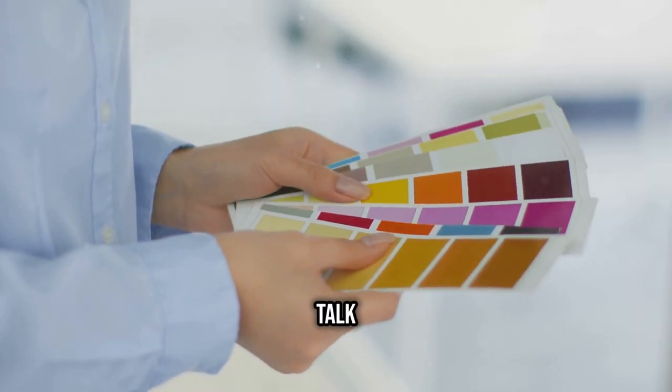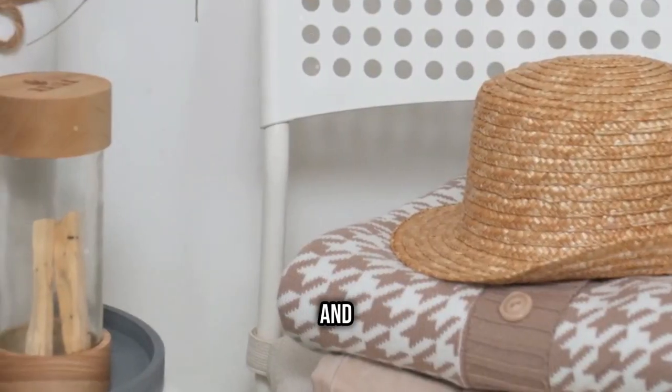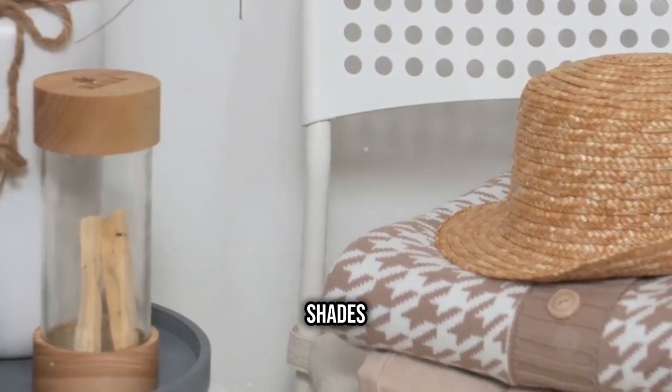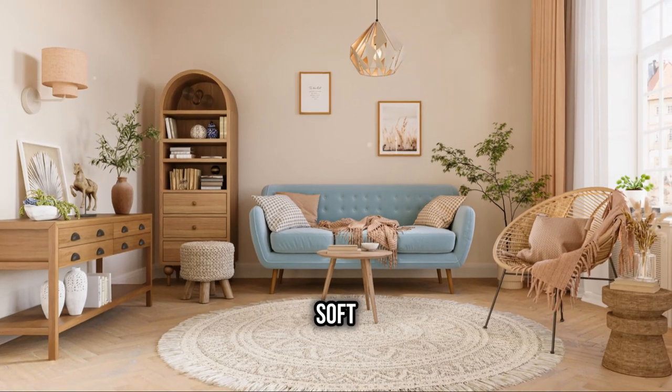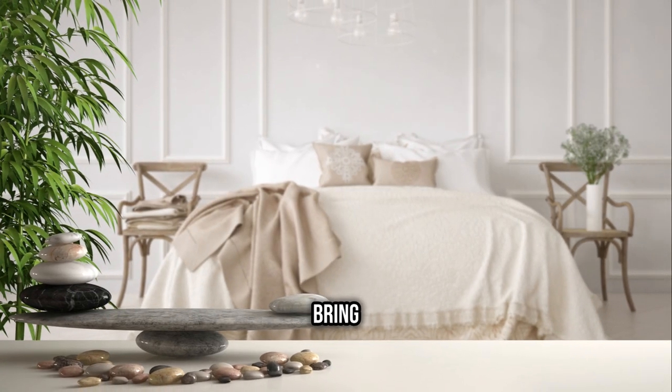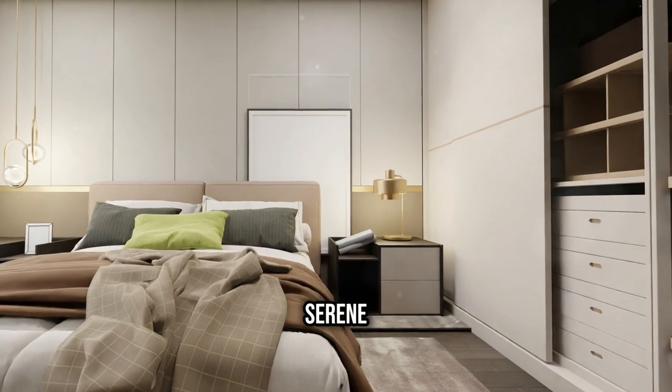First up, let's talk trends. Right now, earthy tones and nature-inspired shades are all the rage. Think sage greens, terracotta, and soft blues. These colors bring a calming vibe to any room, perfect for creating a serene sanctuary.